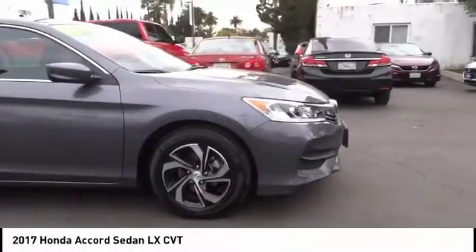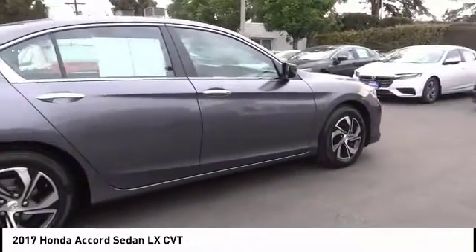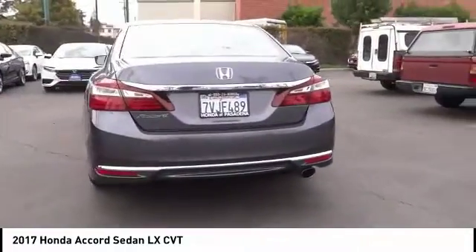Make a great choice today with the 2017 Accord — ingeniously simple, yet overflowing with luxury and technological creativity. All that and more in the Accord.